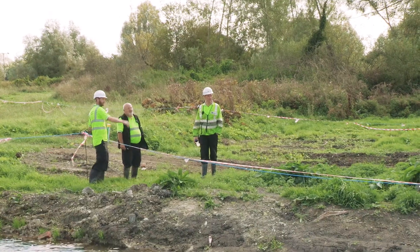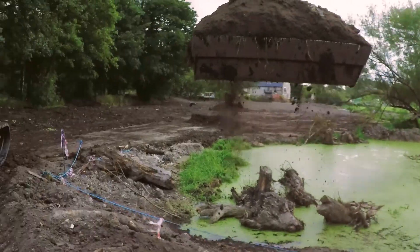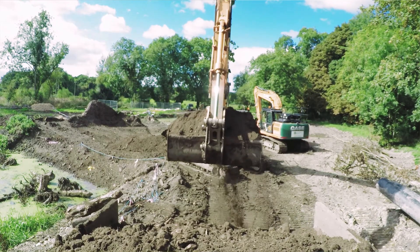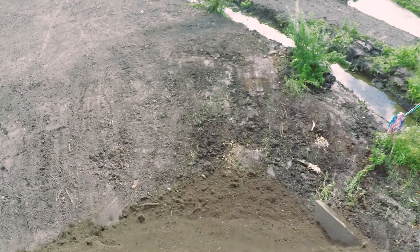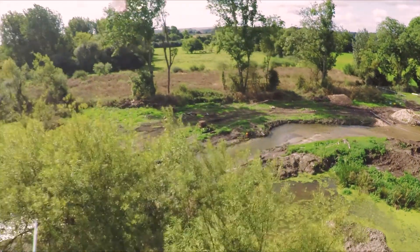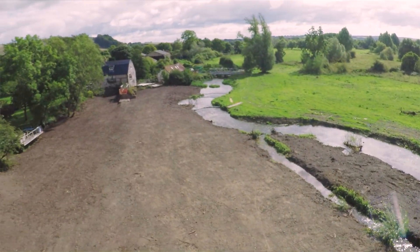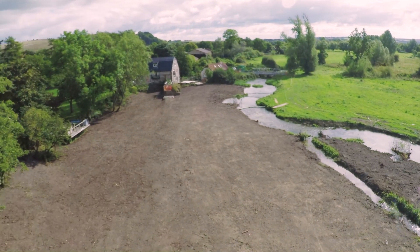The EA's field services team undertook the project. It involved a substantial amount of earth moving — not only creating the new channel, but moving that spoil to infill the old channel to create the real landscaping aspects that were designed. There were big embankments we had to lower as well, so all that material had to be moved into the old channel.